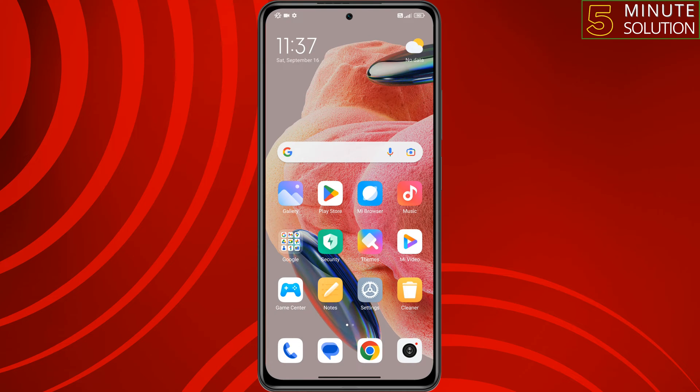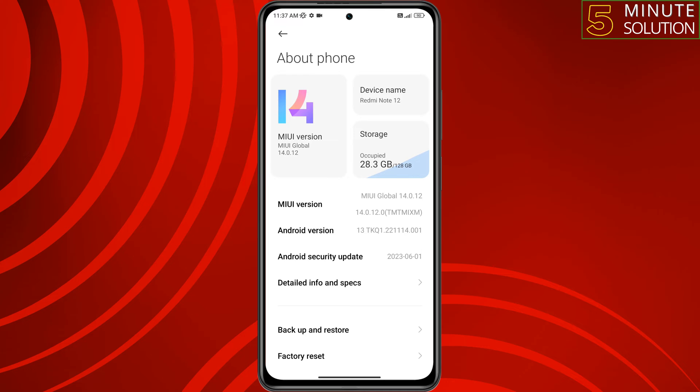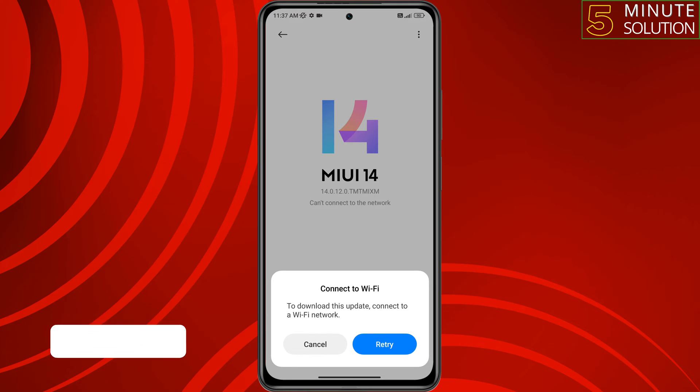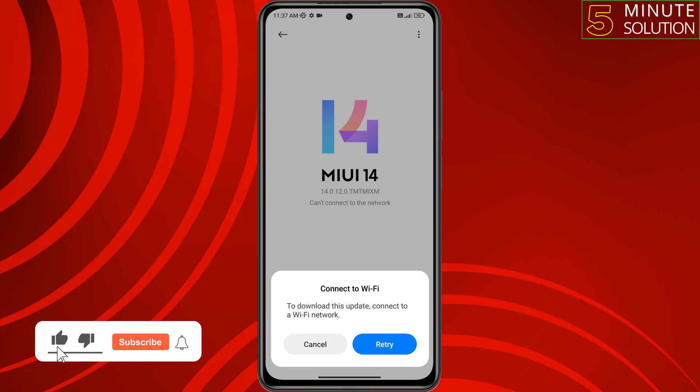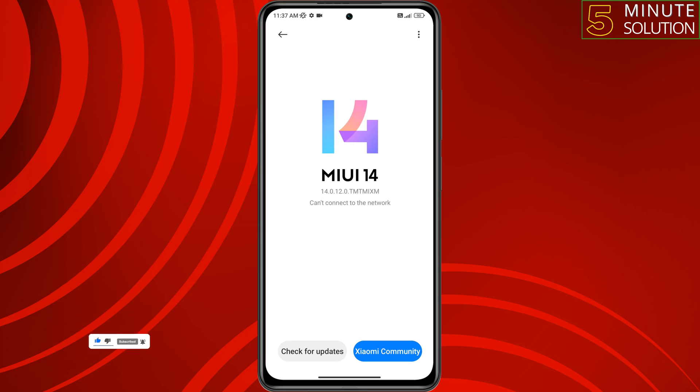Open your Xiaomi Settings, tap on About Phone, tap on MIUI Version, then tap on Check for Updates. If you see any update available, simply update your MIUI version. Hopefully, one of these solutions will fix the Do Not Disturb not working issue.